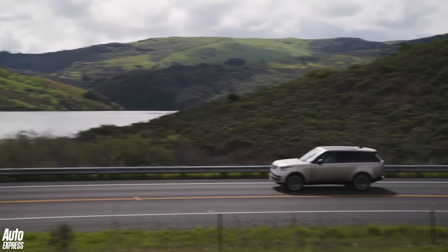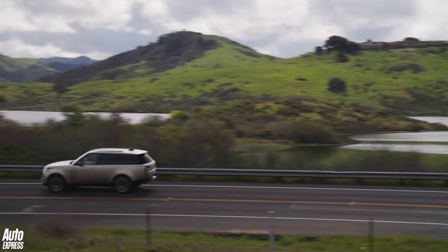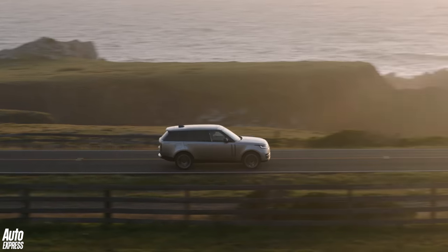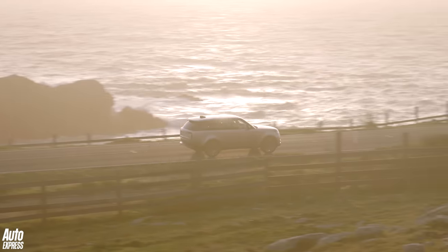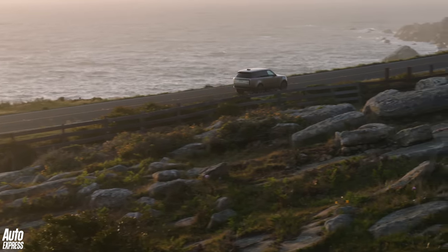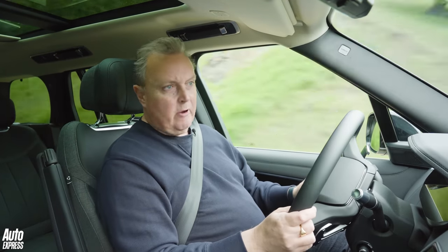You can of course have a petrol engine — the P400, again a three-litre petrol — and there's a V8 as well. Coming soon is a plug-in hybrid, which I think is going to be really rather good, and at some stage there will be an all-electric Range Rover.